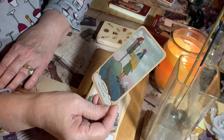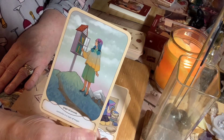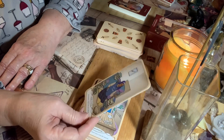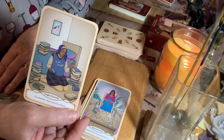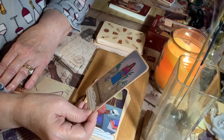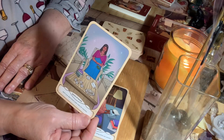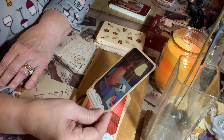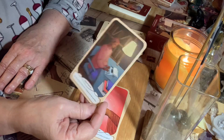The Page of Swords: 'Curiosity is a type of magic.' The Knight of Swords: 'Be ambitious. Chase your every dream.' The Queen of Swords: 'Don't you dare lower your voice for anyone.' The King of Swords: 'We can all learn important things from one another.'